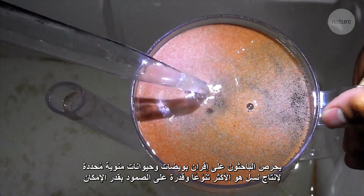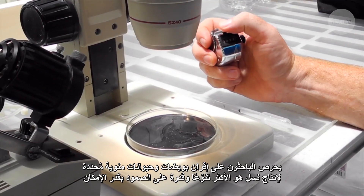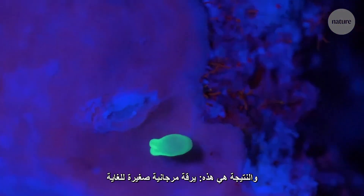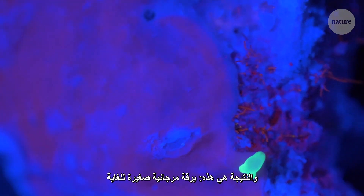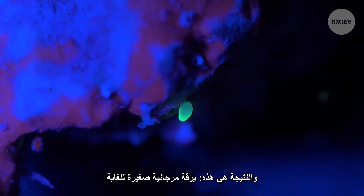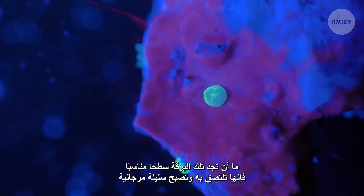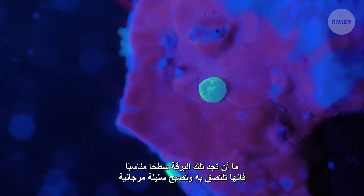They carefully pair up specific eggs and sperm to generate the most diverse and resilient offspring possible. The result is a tiny coral larva. Once it finds a suitable surface, it will attach itself and become a coral polyp.